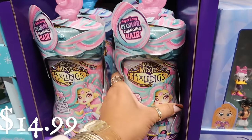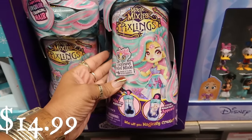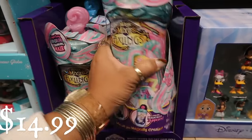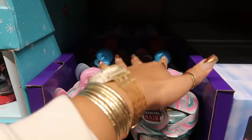Then you have these Magic Mixies Pixlings — I've never heard of these. Exclusive Minnie Mix, six hair styling accessories. I know a lot of little girls probably like those. There's the pink one and the blue one.